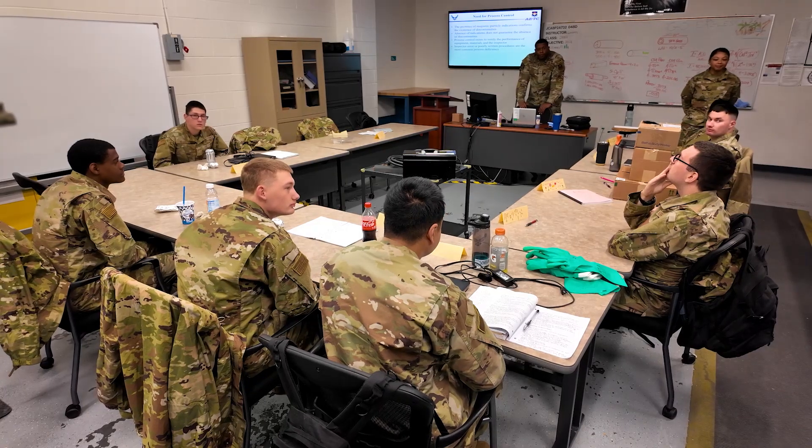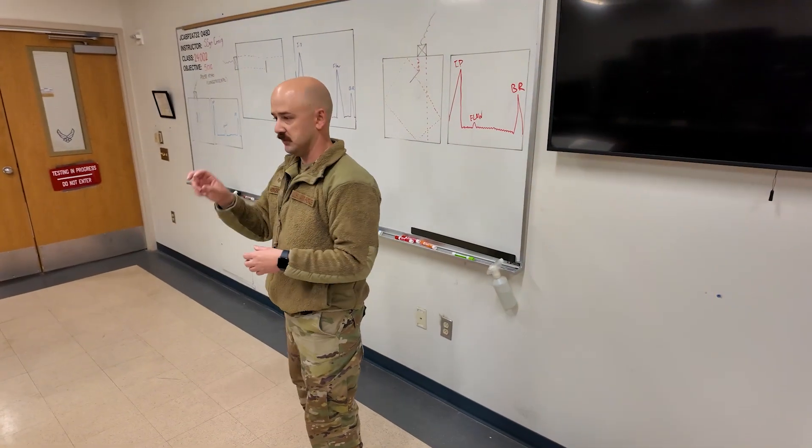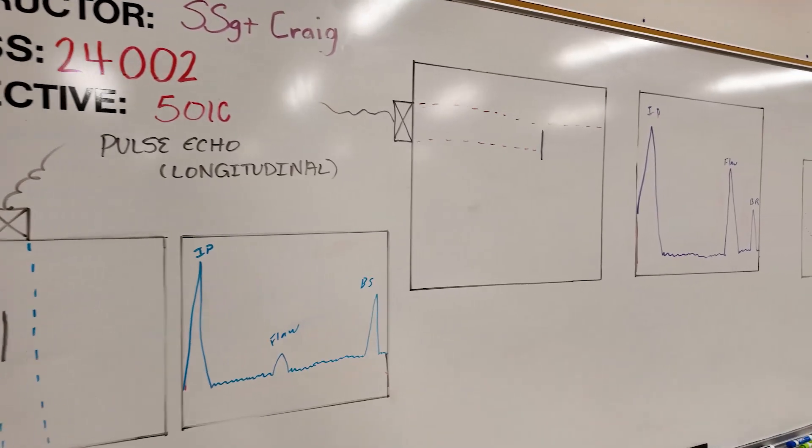The NDI course is 51 business days long. Students do 408 hours of classroom training time. Average class size is anywhere between six and eight, and we go through a little over 200 — somewhere between 200 and 250 students per year.